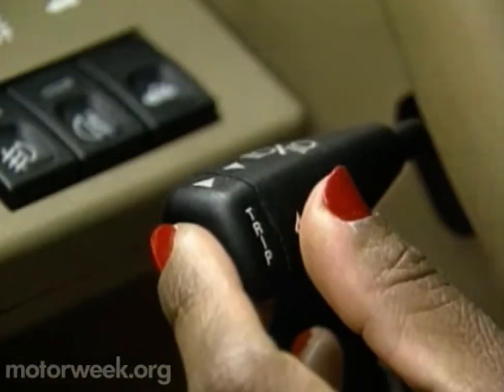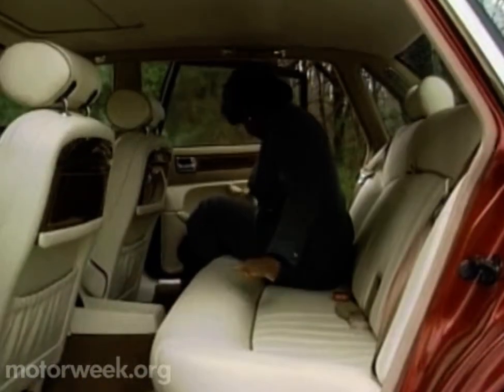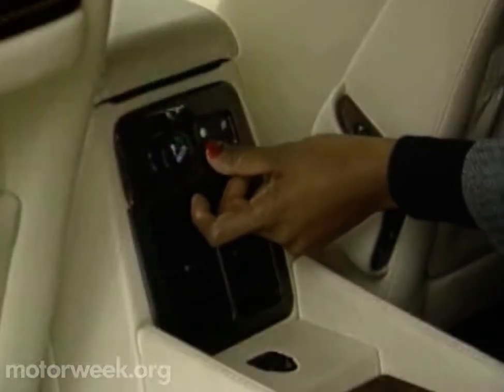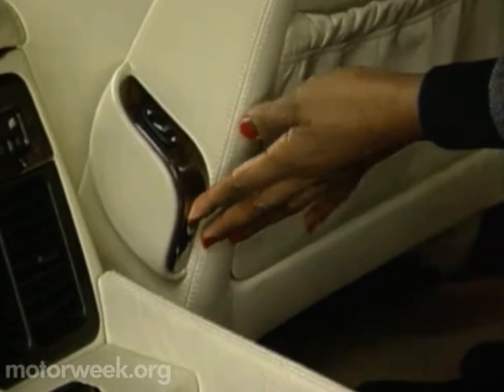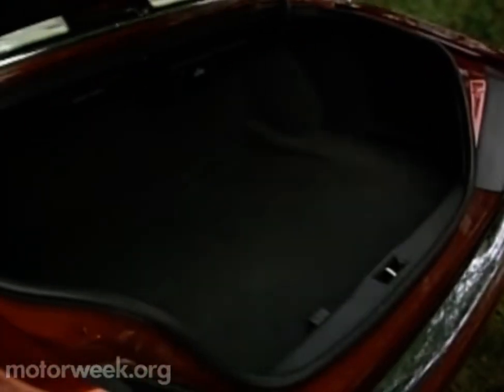This stalk control activates the standard comprehensive trip computer. Besides the extra legroom, rear seat passengers are pampered with a large armrest, their own ventilation controls, storage pockets, fancy tray tables, and control over the front passenger seat's position.